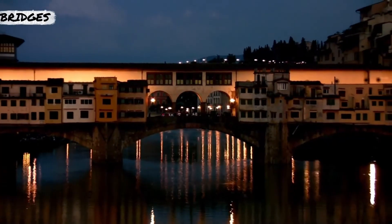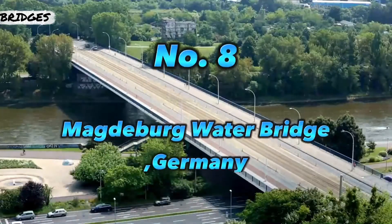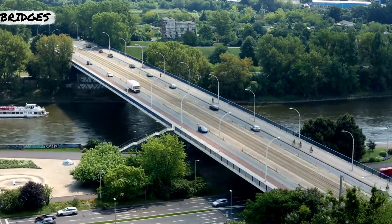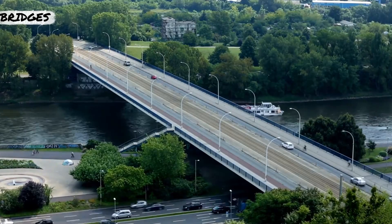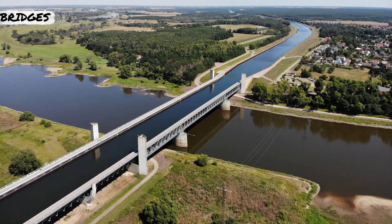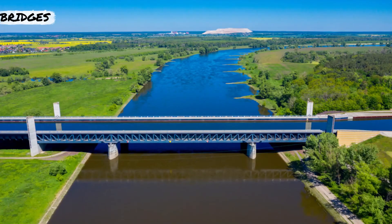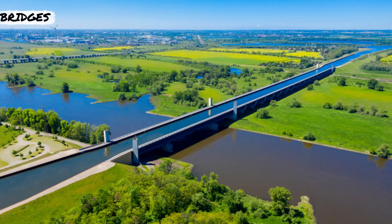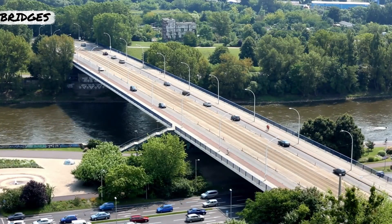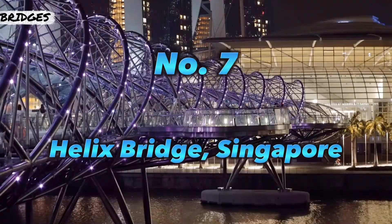The water bridge that crosses the Elbe River to connect the Elbe-Havel Canal to the Mittelland Canal is the longest navigable aqueduct in the world at more than 3,000 feet long. Previously, connecting the two canals required a 7.4-mile detour and a boat lift into the river. But in 2003, the new concrete water bridge near Berlin changed all that, giving ships a water-filled crossing.